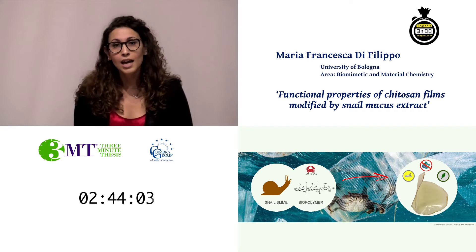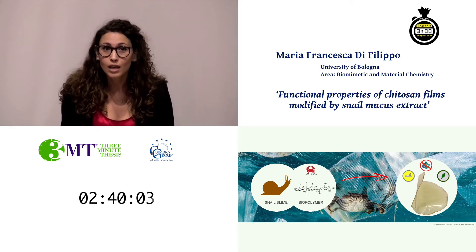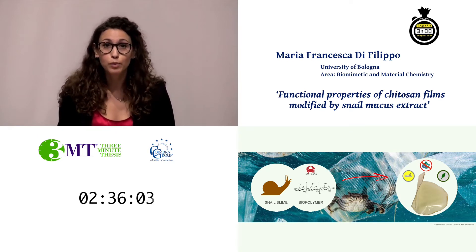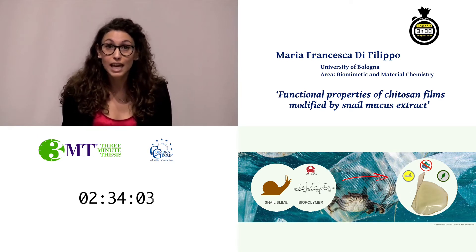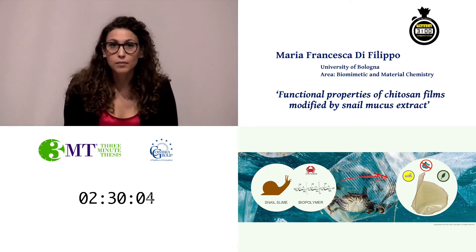In fact, today imagining a world without plastic seems impossible, but actually their large-scale production and widespread use occurred only from the end of World War II.